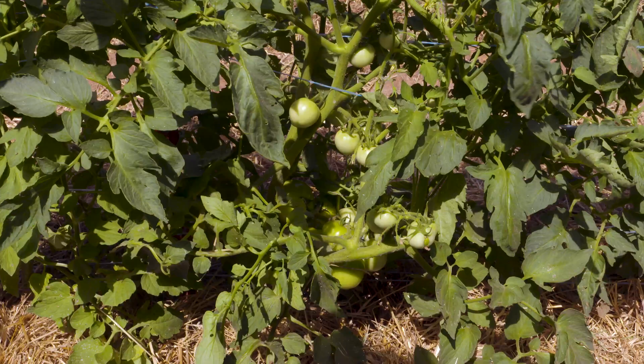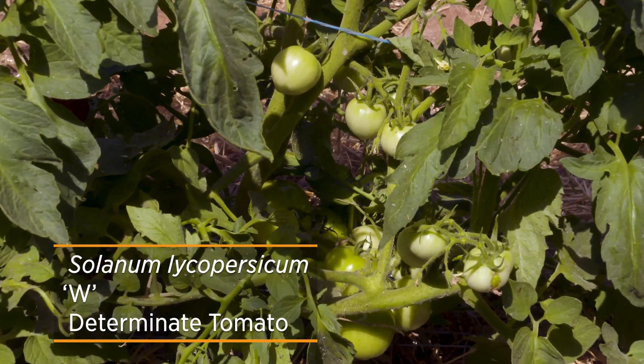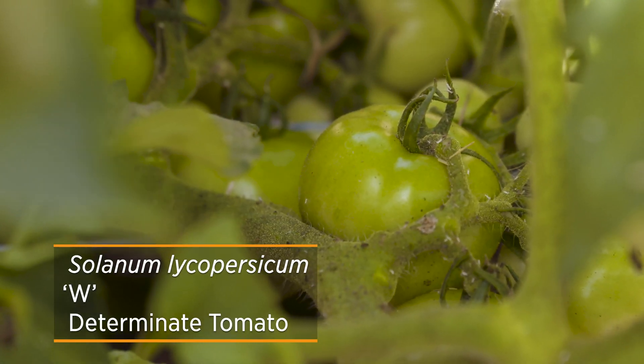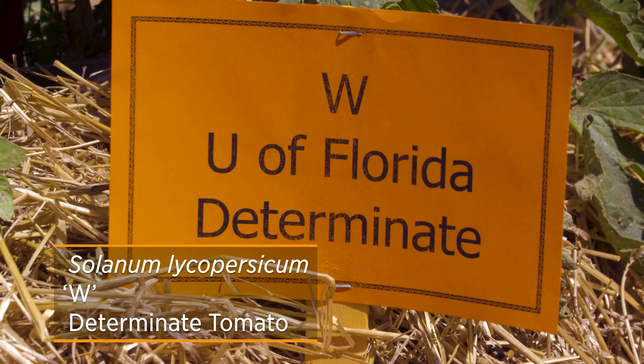Our last tomato that's part of the University of Florida is the W Hybrid. It's more of a moderate-sized tomato with excellent flavor, shelf life, and is consistent in quality and quantity.